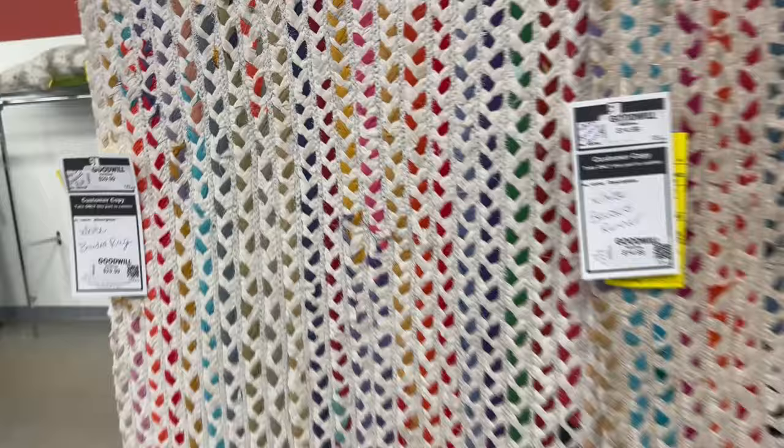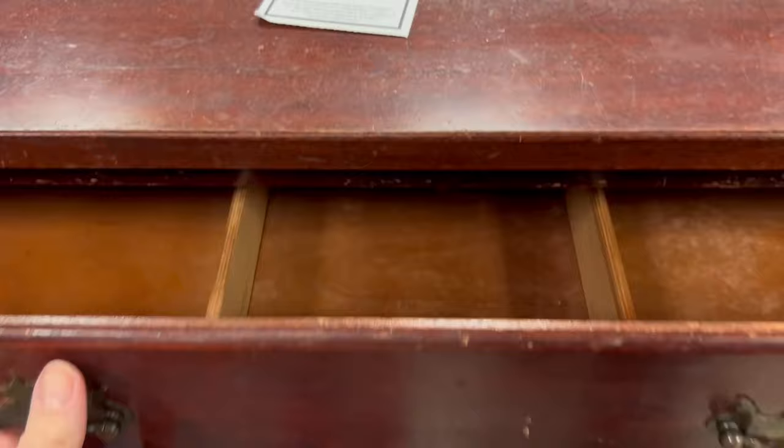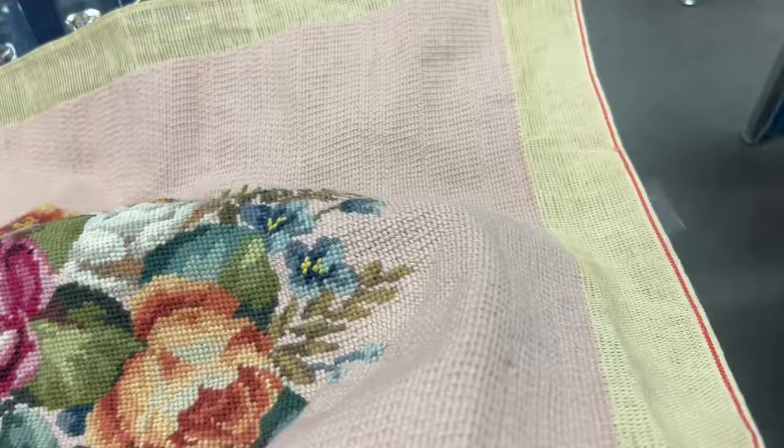This poor dresser has seen better days, but what a good makeover project this would be — very low priced. And look inside at the divided drawers. This piece is genuine mahogany. Oh, I love this needlepoint! Look at all of the work and detail that went into this. I don't know what I would use it for, but I can't leave it behind. There's just no way.